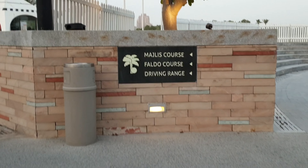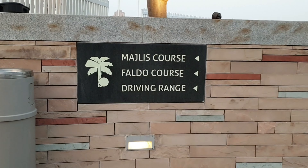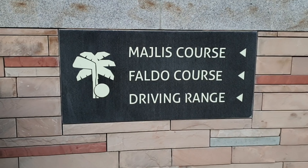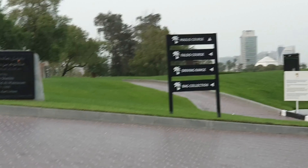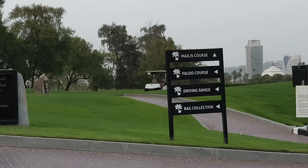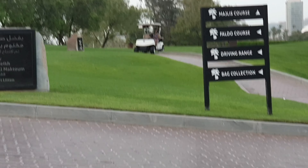This is the way to the Majlis course. They have three courses: the Majlis course, the Faldo course, and the driving range. Majlis is straight ahead, Faldo is on my left, and then the driving range and bag collection.